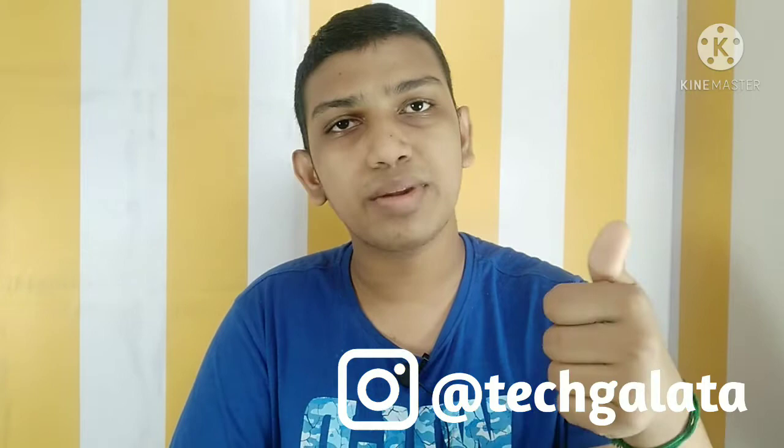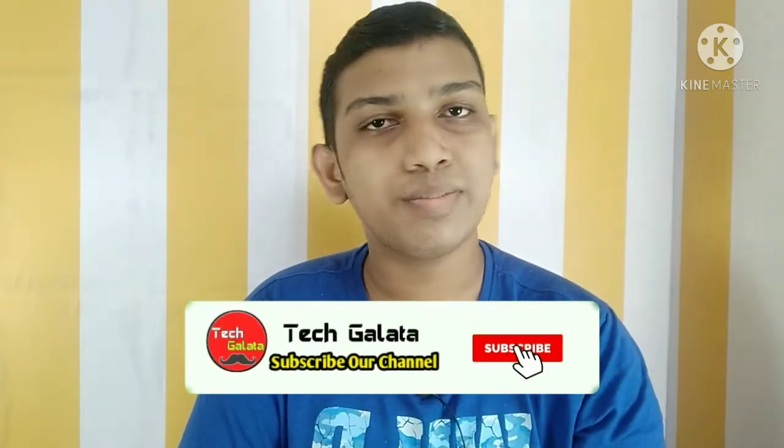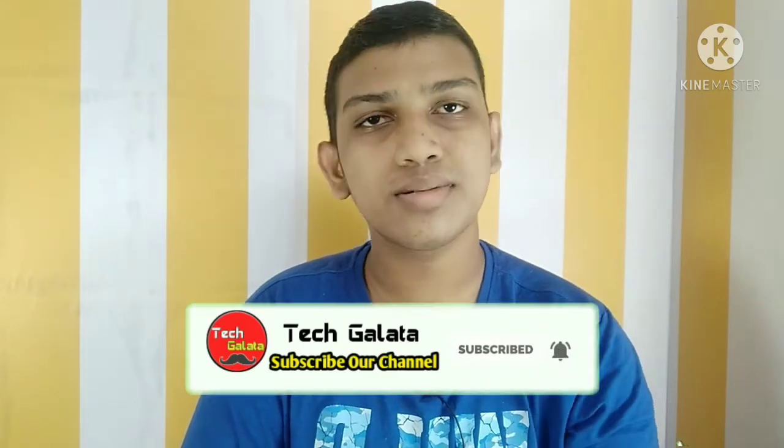If you like this video, please like it. If you want to follow us on Instagram, subscribe to our channel and click the bell. Thanks for watching. Bye!